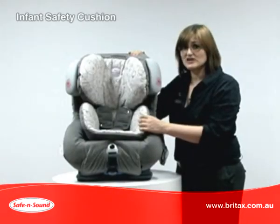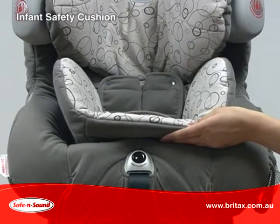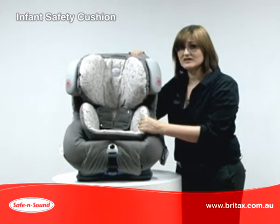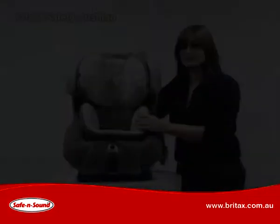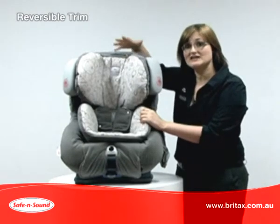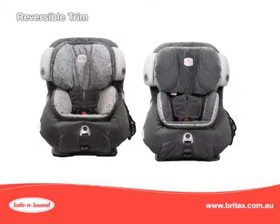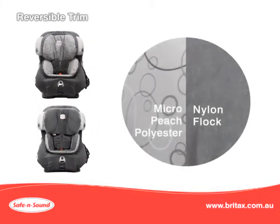For babies, we designed the unique infant safety cushion. Like the air cushion, this absorbs energy that is felt on your child's torso. The insert and the AHR headrest trim are reversible — the inside is a smooth, cool micro peach polyester and the reverse side is a warm, soft nylon flock.